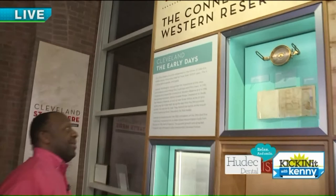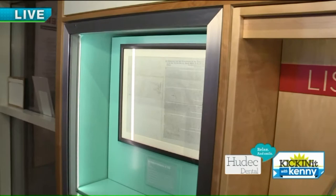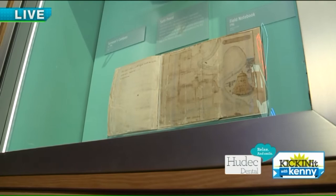Sure. Seth Pease was the surveyor that came with Moses Cleveland in 1796. What you're seeing at the top of the case is the surveyor's compass — that's the compass Seth Pease used to lay out the original streets of Cleveland in 1796. Underneath it is his field notebook, with the streets he laid out. Literally the first map of Cleveland. And you can see right in the center is Public Square. It was laid out as a Connecticut town — towns in New England had public squares, and so do we.